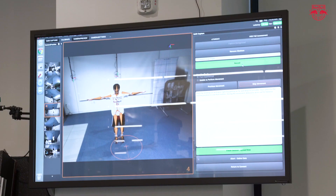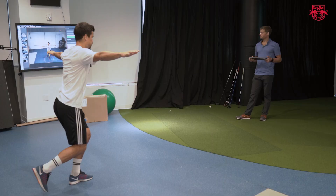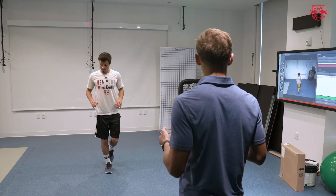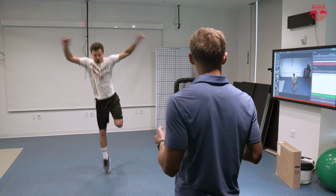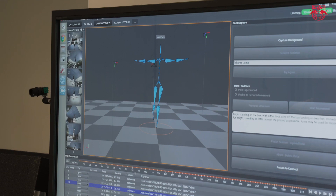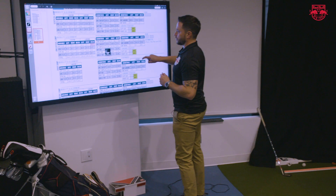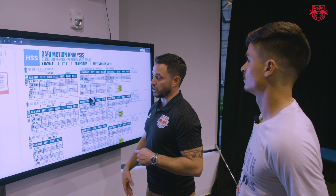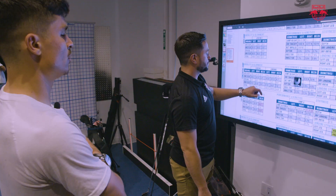We have a multi-camera system built in — it's called Dari Motion Analysis. So if you look at each number that we see on here, let's just go with a vertical jump. It measures all of your orthokinematics, all the joint angles that are important to us.